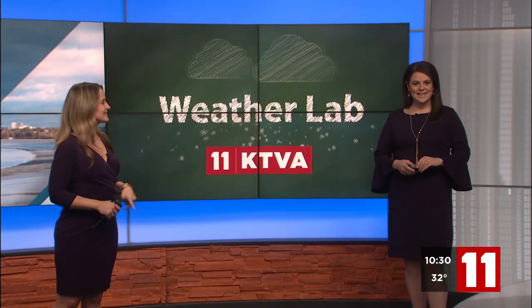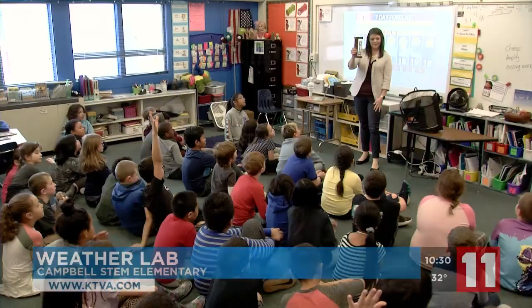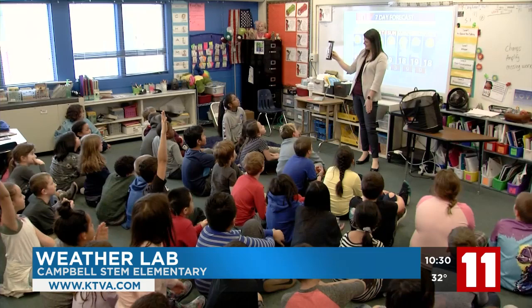It's Wednesday and I met some smart scientists. So the students at Campbell STEM Elementary School, they know their science and math — it is in their name after all. But this year, the third graders are using meteorology to help them in their science and math studies.